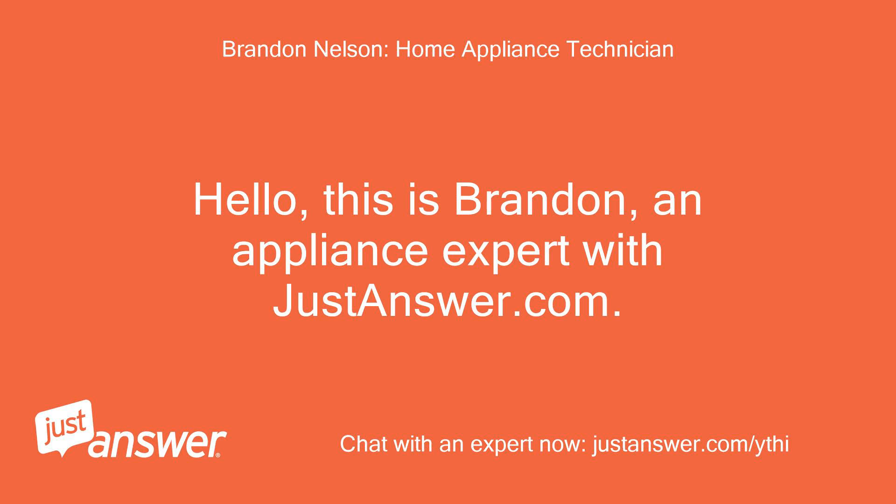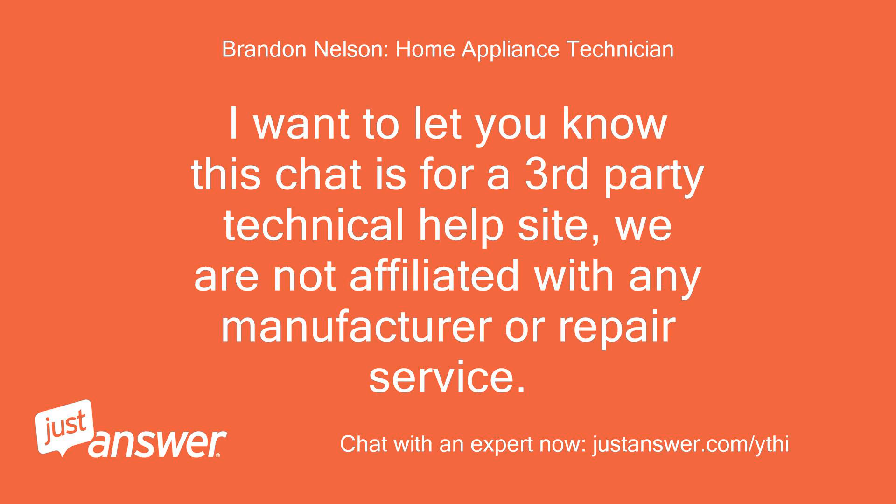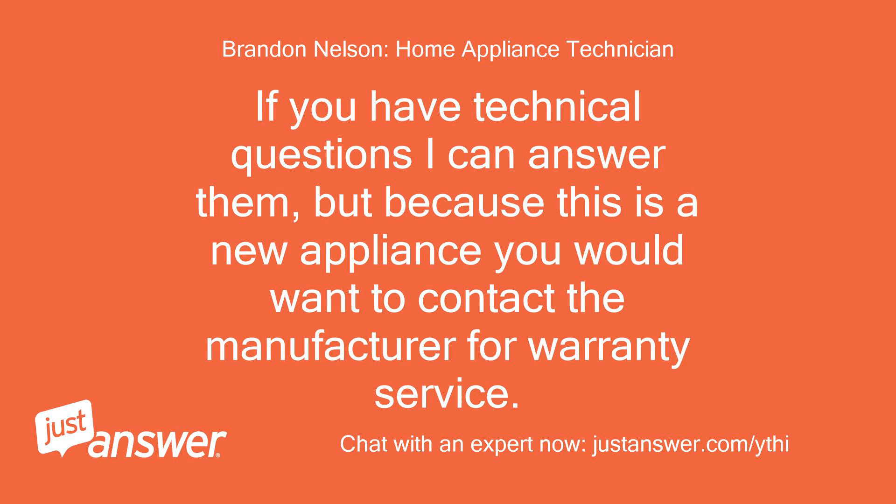Hello, this is Brandon, an appliance expert with JustAnswer.com. I want to let you know this chat is for a third-party technical help site — we are not affiliated with any manufacturer or repair service. If you have technical questions I can answer them, but because this is a new appliance you would want to contact the manufacturer for warranty service.